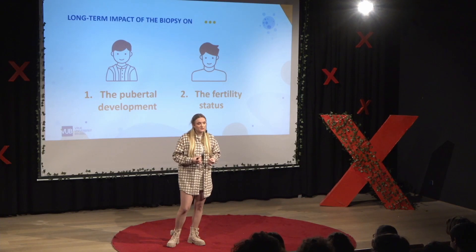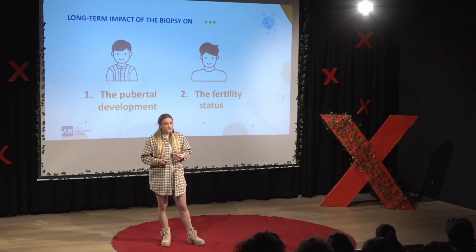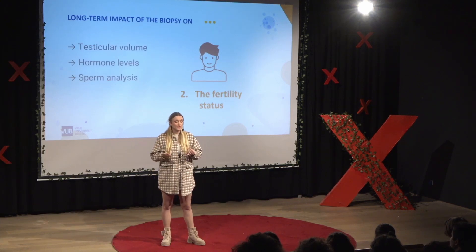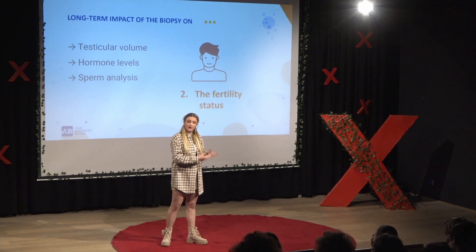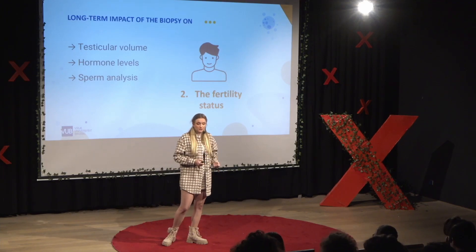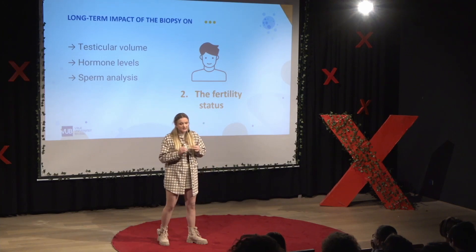Besides this, we're also interested in the long-term effects on patients who are a little bit older. In these patients, we want to check whether their fertility status is normal or not. We're looking at the testicular volume and hormone levels, but most importantly, we are doing a sperm analysis — to see whether the patient produces mature sperm cells or not.